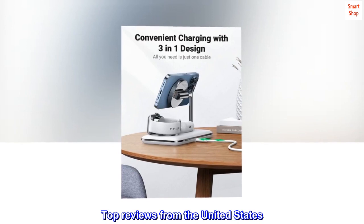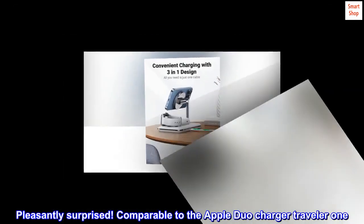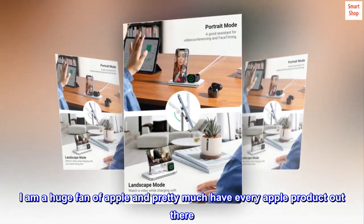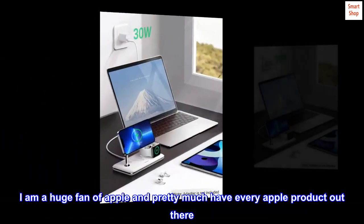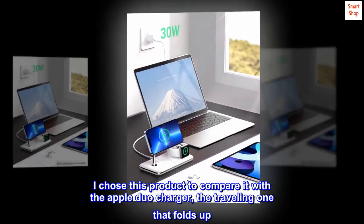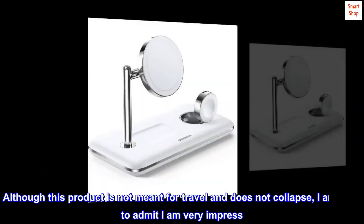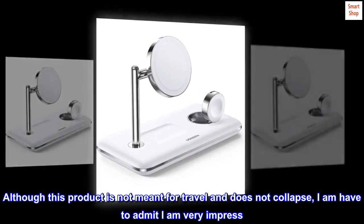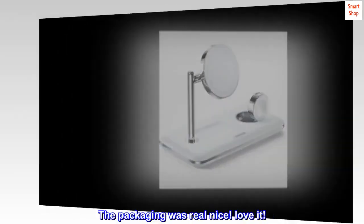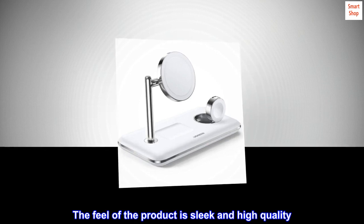Top reviews from the United States. Pleasantly surprised — comparable to the Apple Duo Charger Traveler. I am a huge fan of Apple and pretty much have every Apple product out there. I chose this product to compare it with the Apple Duo Charger, the traveling one that folds up. Although this product is not meant for travel and does not collapse, I have to admit I am very impressed. The packaging was real nice. Love it. The feel of the product is sleek and high quality.